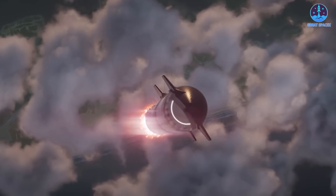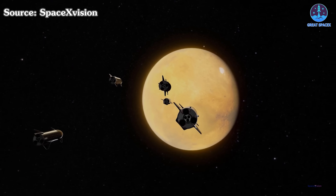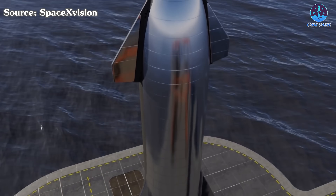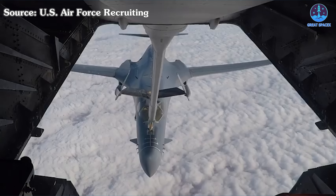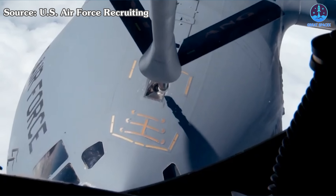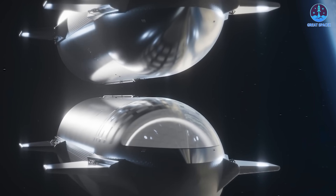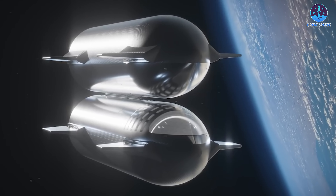The Earth's gravity well is a massive hurdle, and launching with enough fuel for long journeys like the moon or even Mars would require enormous rockets that are impractical to build. Orbital refilling solves this problem by allowing a spacecraft to launch with just enough fuel to reach orbit, then top up its tanks from tanker ships already in space. This approach is similar to how airplanes refuel in mid-air during long flights, but it's never been done in the vacuum of space with cryogenic propellants like liquid methane and oxygen. SpaceX's Starship is designed to make this a reality, and it could revolutionize space travel by making missions more efficient and cost-effective.